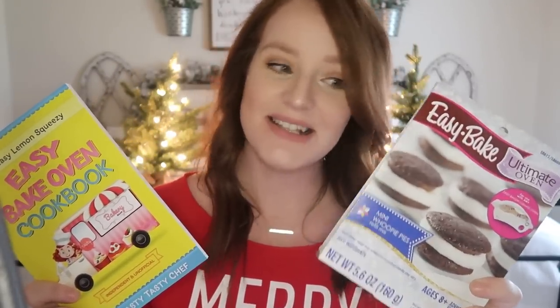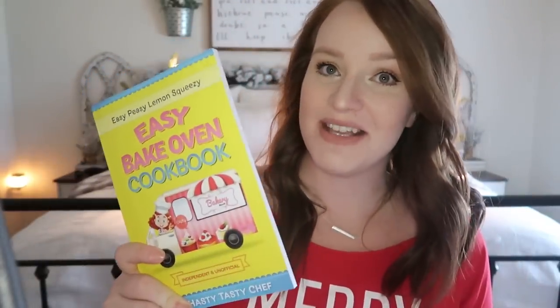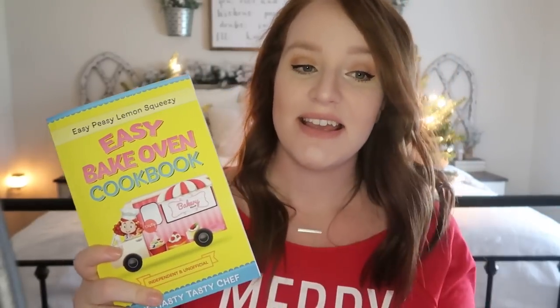Everything I'm going to show you here is all part of one big gift — which I think you'll guess as soon as you see it. This is the Easy Bake Oven cookbook. I got her a bunch of Easy Bake Oven mixes but they're $7 a piece. I'm not about that life — there has to be a way to make stuff using things we already have. The Easy Bake Oven cookbook from Amazon gives recipes using cake mixes from Walmart instead of the expensive official mixes.